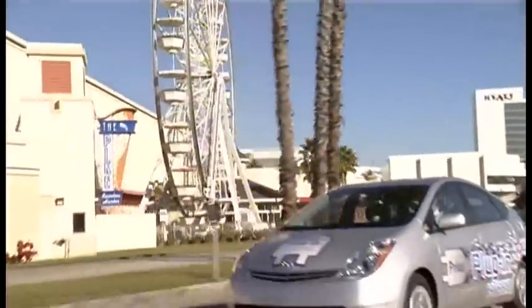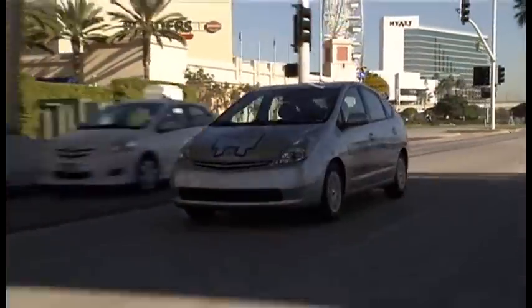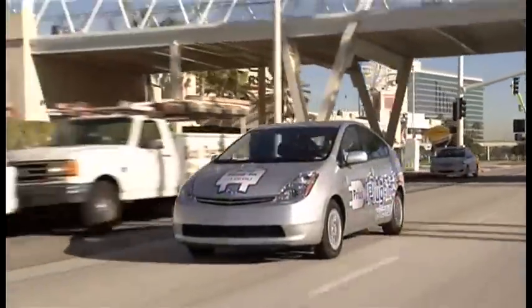Toyota, however, is developing a new car which is even cleaner and greener, and it's called the Prius. But as you can see from those stickers, there's something a little bit different about this car. There's a different name for starters. Toyota calls it the Prius Plug-in Hybrid Vehicle, or in short, Prius PHV.